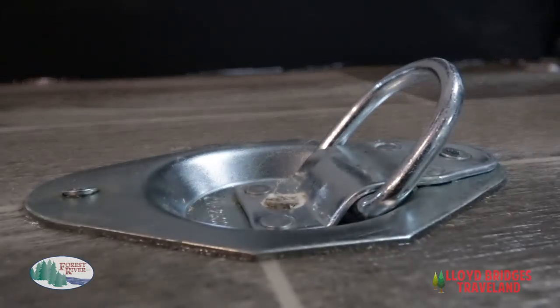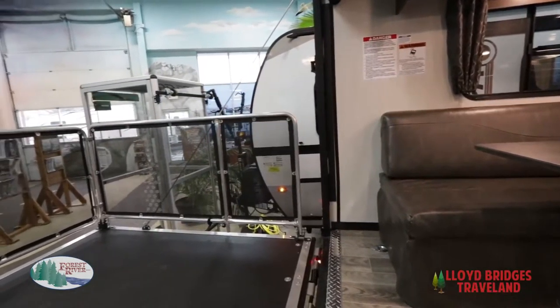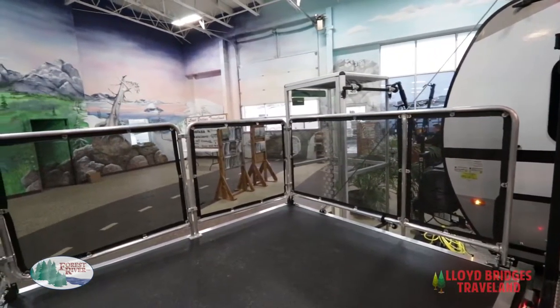With four access points you can secure your cargo down fast and easy. This floor plan also comes with an optional ramp patio system so you can enjoy the great outdoors after you have unloaded your toys.